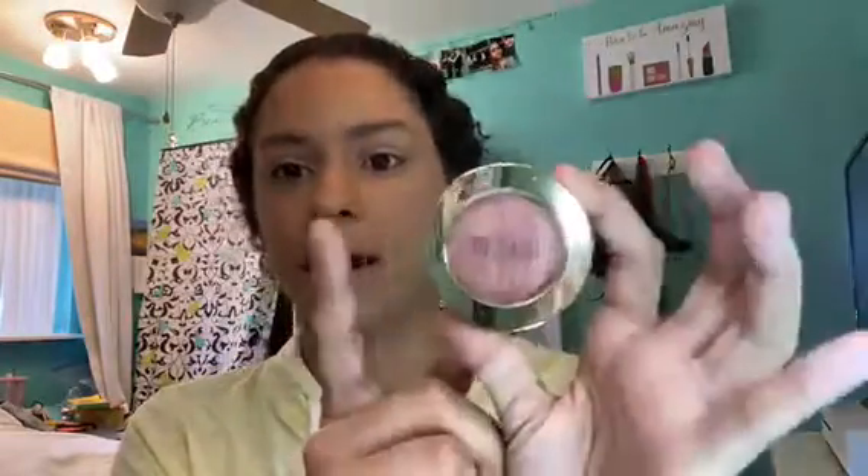Before I move on to the last two products in my bag, I wanted to talk about the other products I'm using on my face. This is the iHeart Revolution Coconut Dream Hydrating Primer — it's amazing, smells like coconut, I absolutely love it. For blush I'm going to use the Milani Baked Blush in Berry Amore, the Physicians Formula Butter Bronzer, the Airspun Loose Face Powder, and for highlight the Beauty Creations Big Pops Highlighter Palette.